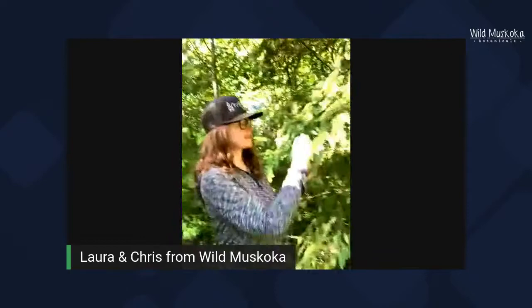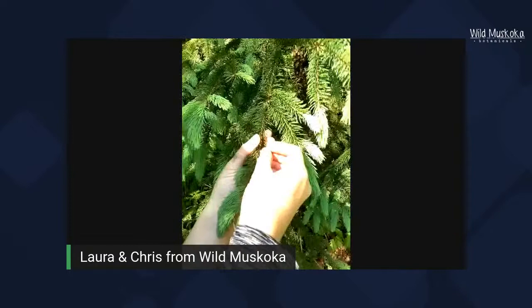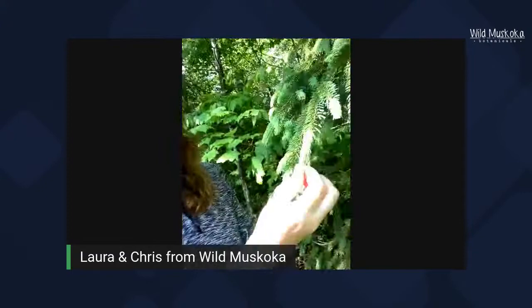One way to identify spruce is that the needles go all the way around the branch, not just on one side. And if you pull an individual needle and roll it in your fingers, it actually has edges — it feels like you're rolling something that's square. Those are a few tips on how to identify spruce trees.